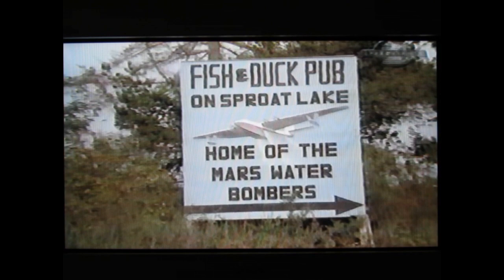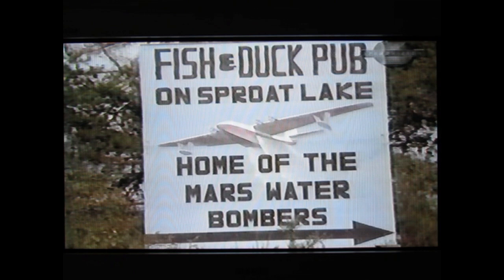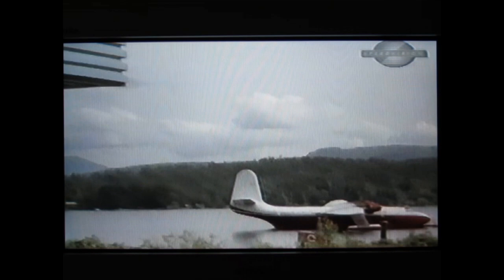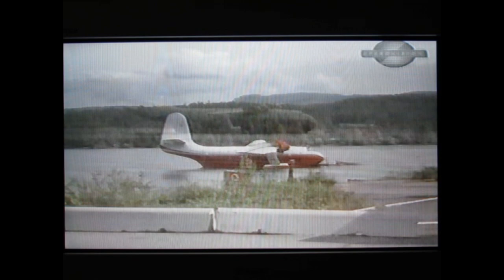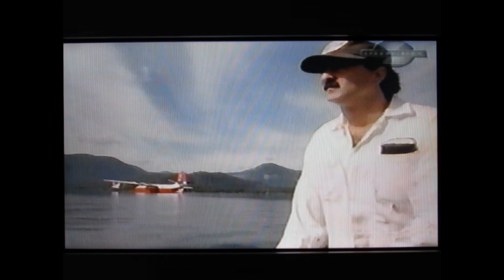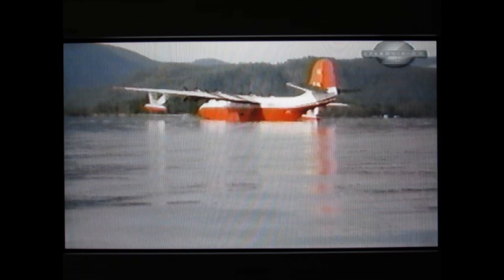After a string of devastating fire seasons in the late 1950s, a group of Canadian timber companies formed an organization that would forever change the odds in fighting forest fires: Forest Industries Flying Tankers. FIFT owes over 30 years of successful firefighting to a 50-year-old giant. On Sproat Lake in Vancouver Island, British Columbia, the last two remaining Mars aircraft are still operating as the most effective water bombers ever used — for one simple reason: size.